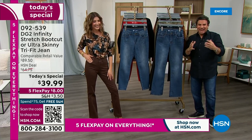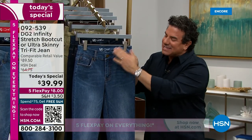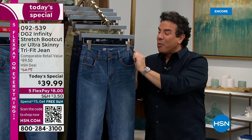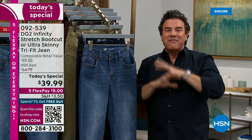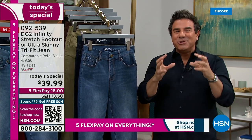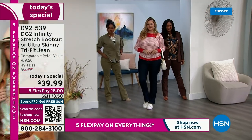Everything you're seeing today has really been based around customer response. You asked for us to bring back Infinity Stretch with the button, with the zipper, with pockets, with a waistband that has belt loops. And we've given it all to you in a fabric that really changed the game. This new tri-fit sizing is such a unique way to buy jeans.